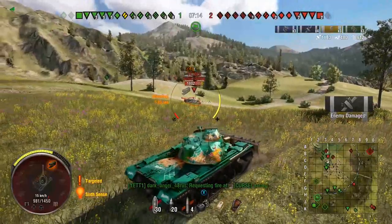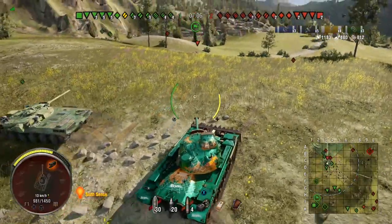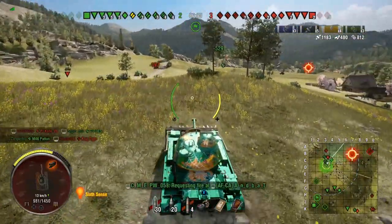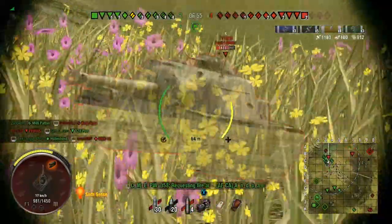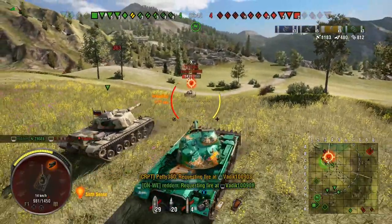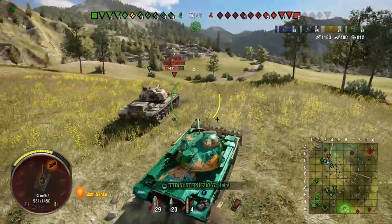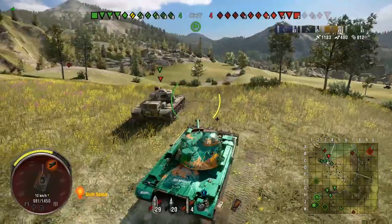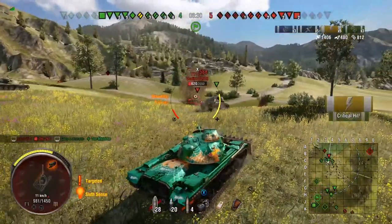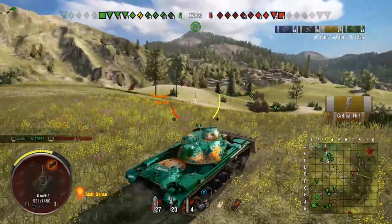We aim for the back end of the E3 because that's where we're most likely to pen — the engine deck is more thinly armoured than the superstructure side. We track it, hoping teammates will shoot it, and get 200 assistance. The E3 is still a bit of a pain, so we keep tracking. We end up penning it but not tracking it, then track it successfully and get the assistance. The Panzer VII is alone with many of us, so we push in for free damage.